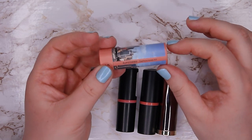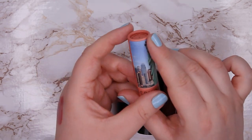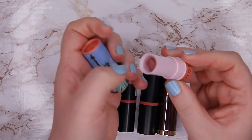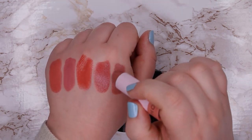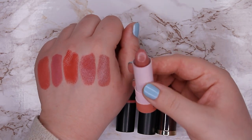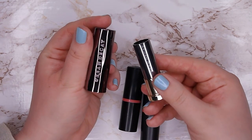This one is from Sephora, their Lip Stories line — the shade is called Sephora Loves New York, shade number three, and it's a beautiful mauve color. I really do love this formula — it's so, so good. I would love to pick up more colors of this formula, so I'm going to keep this one here.